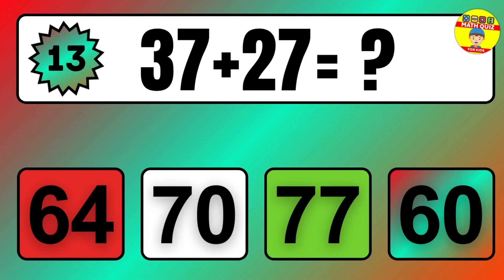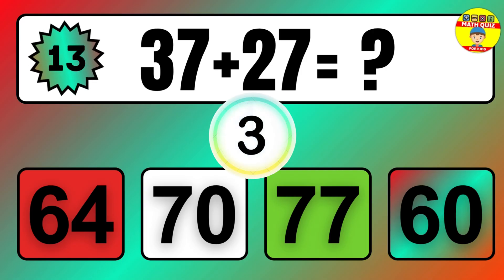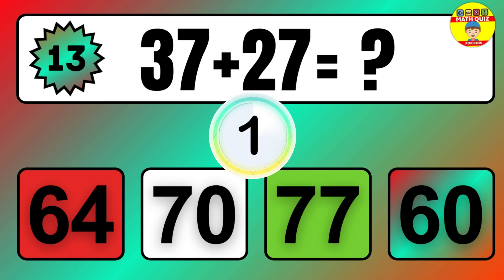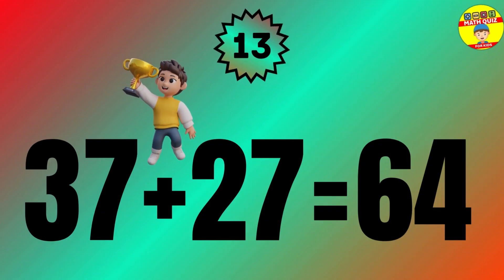Question: 37 plus 27 equals what? The answer is 37 plus 27 equals 64.